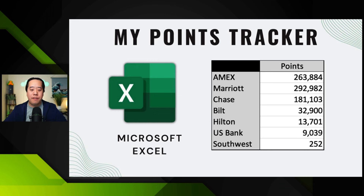I track Amex points, Marriott, Chase, Bilt, Hilton, US Bank, and Southwest. The US Bank point balance is generally the lowest because I redeem those as fast as I possibly can — I don't wait for them to build up. Once I get a targeted 1.5x RTR redemption on top of the 3.5x from the mobile wallet, it's gone. I love that about US Bank because I get immediate value so fast.